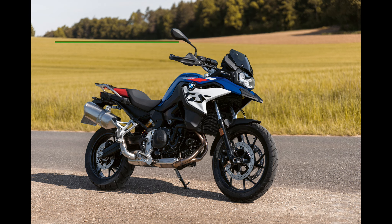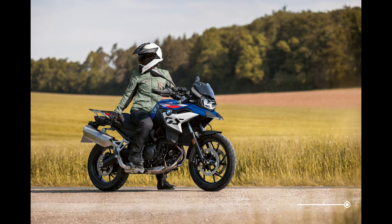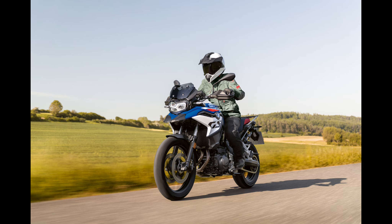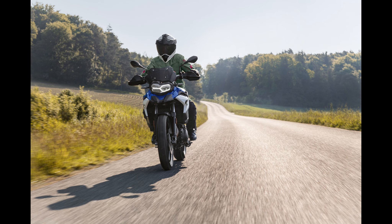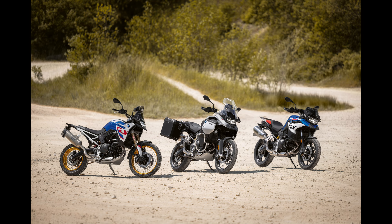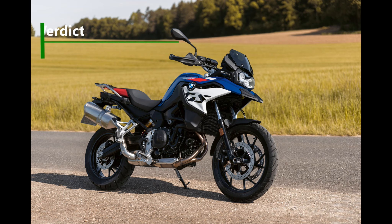The BMW F800 GS comes in at €12,950 in Ireland. For that price you get a very well-specced bike with that great 895cc engine — overall the package really offers good value for money. The price difference between the two bikes is about €900, and the BMW does offer more equipment and functionality for that price range, whereas the Tiger doesn't match it on features.